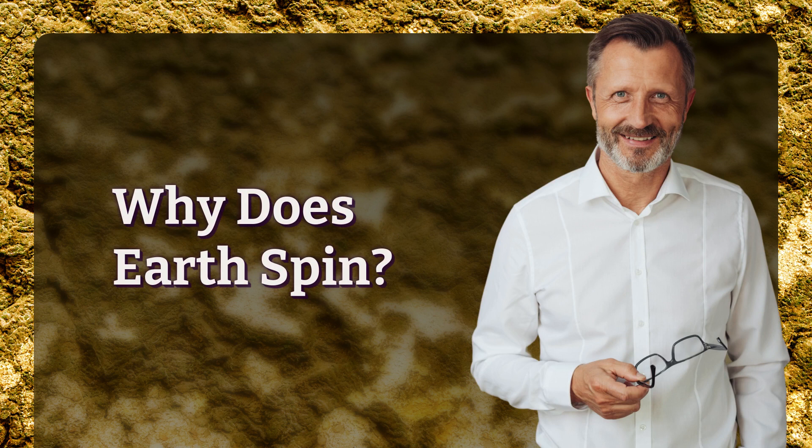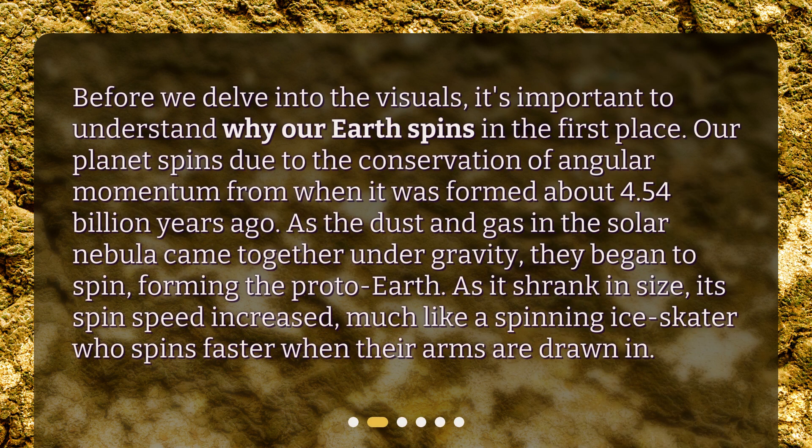Why does Earth spin? Before we delve into the visuals, it's important to understand why our Earth spins in the first place. Our planet spins due to the conservation of angular momentum from when it was formed about 4.54 billion years ago. As the dust and gas in the solar nebula came together under gravity, they began to spin, forming the proto-Earth. As it shrank in size, its spin speed increased, much like a spinning ice skater who spins faster when their arms are drawn in.